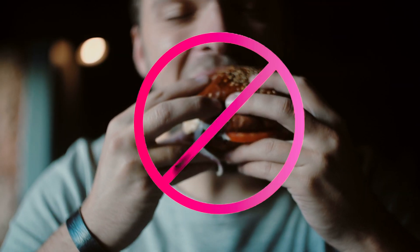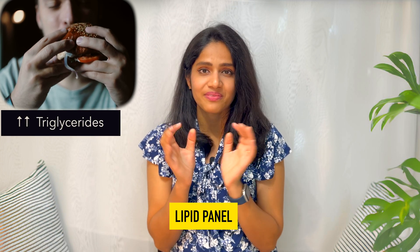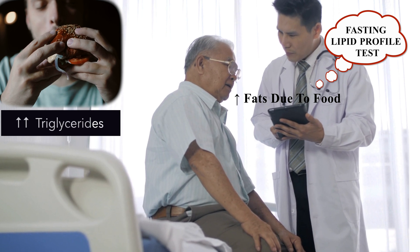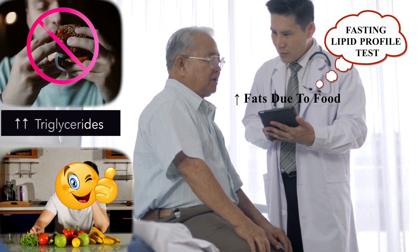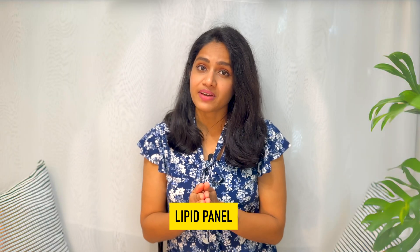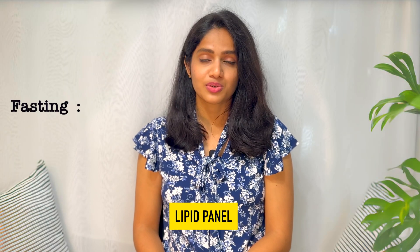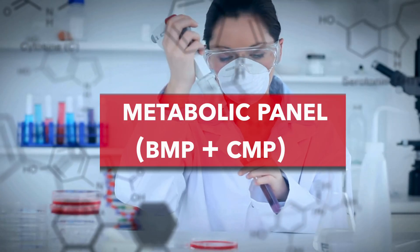So you don't need to fast for a lipid panel, but this doesn't mean you can eat a fatty meal and go for a blood test immediately after. Fatty food will raise your triglyceride levels significantly, and doctors might then suggest a fasting lipid panel to check your baseline fat levels. It's better to eat a light meal before the test. That said, many guidelines still recommend fasting for 10 to 12 hours, so if your doctor advises it, follow their guidance.